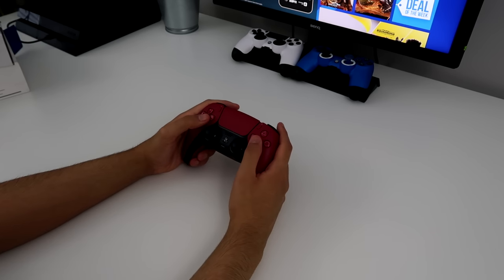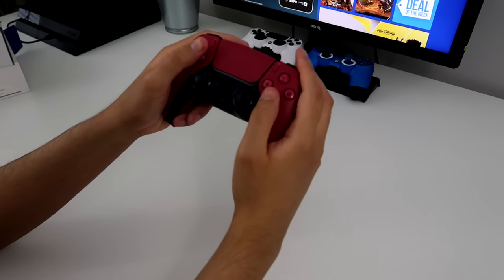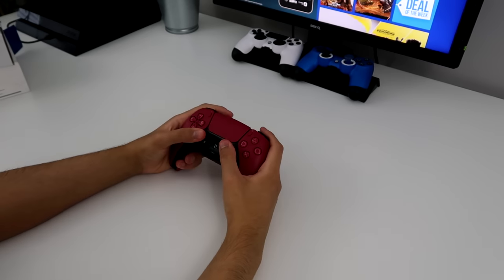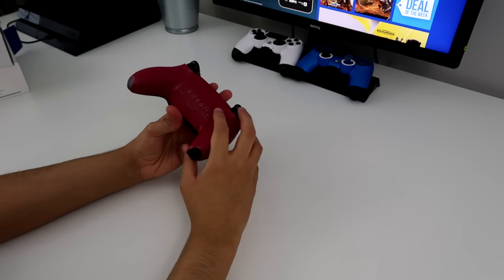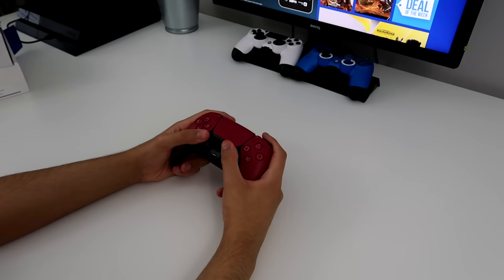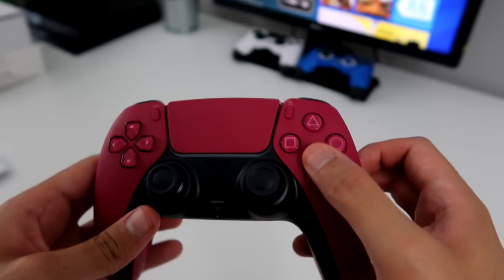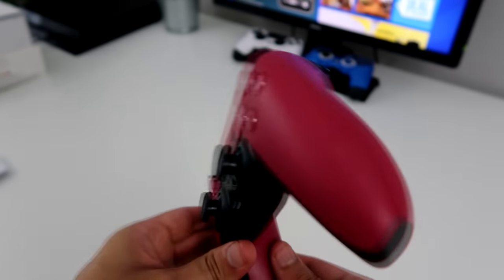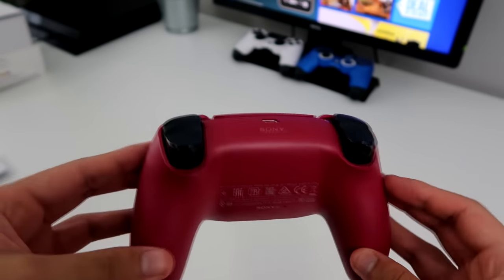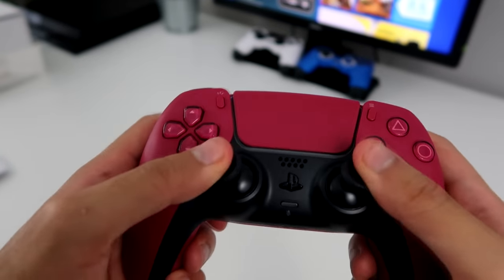This color - I actually like this color. PS5 ASMR button pressing. Like always, there's no better feeling than a brand new controller. It doesn't matter if it's PS4, PS5, it just feels so new. The grips on this. So here's a closer look - look at those buttons. Here's the back, the bottom, and then the top. Nice controller.